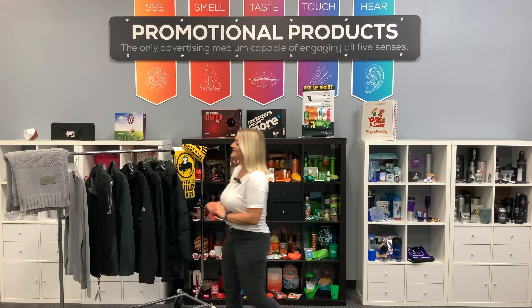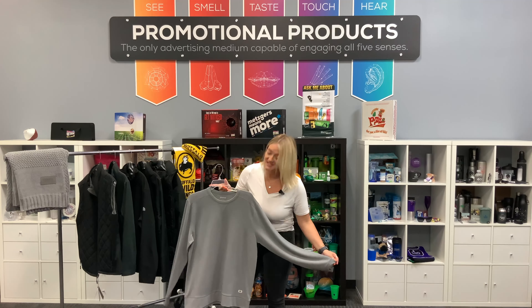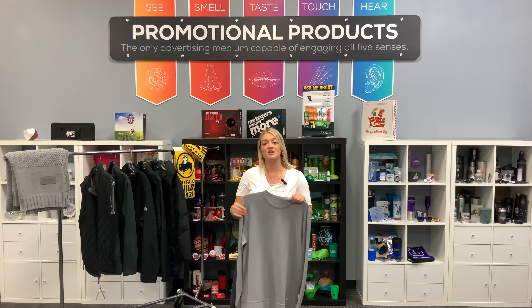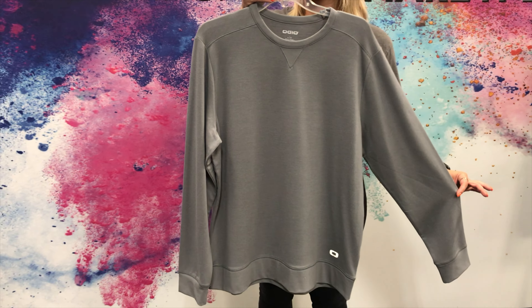Our first product is the Ojo Long Sleeve Lume Plex Crew that is very mid-weight. It comes in multiple different colors and is perfect for traveling back and forth to the office and back home.